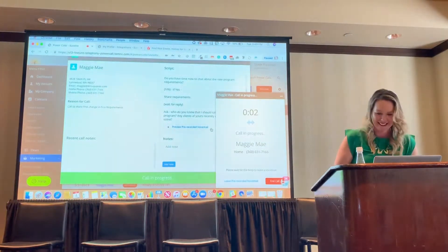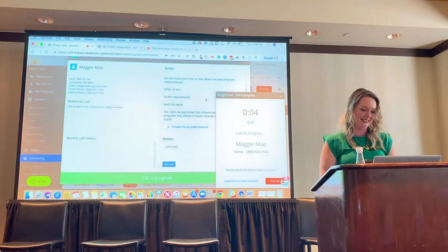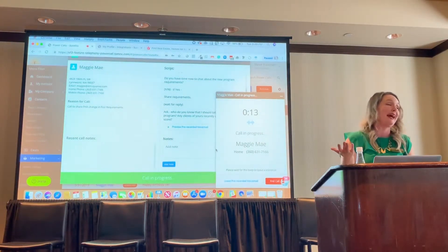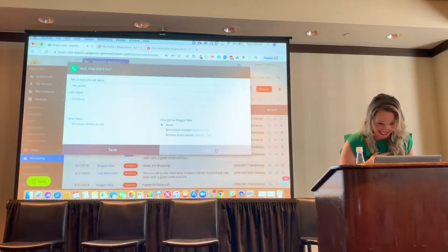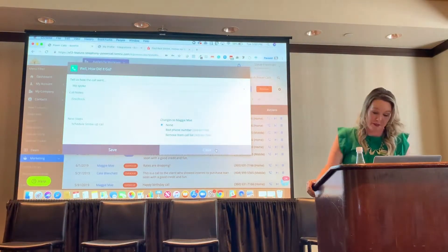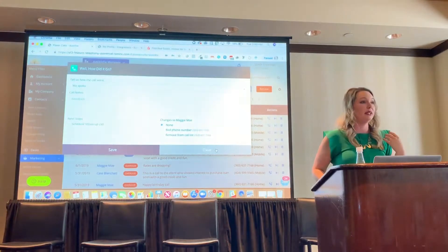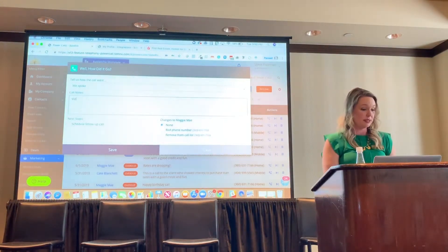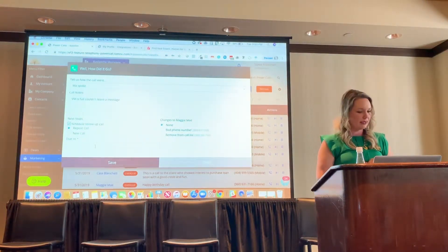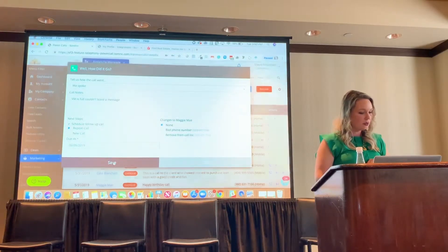Maggie's voicemail says: 'We've reached Maggie Mae. Please send me a text message instead of leaving a voicemail.' And the mailbox is full, so we can't leave a message. However, we can put some notes in here and schedule our next call. Let's say notes: voicemail is full, couldn't leave a message. And then I can schedule to make another call tomorrow. Then we hit save and we're all set.